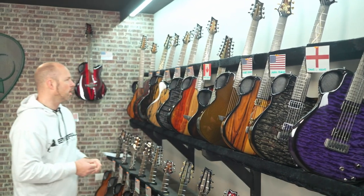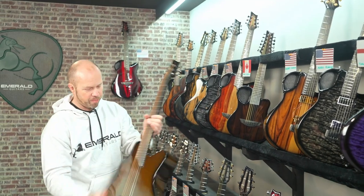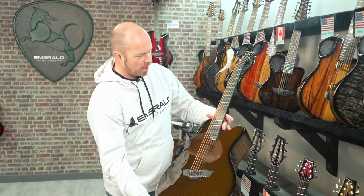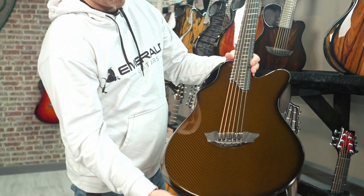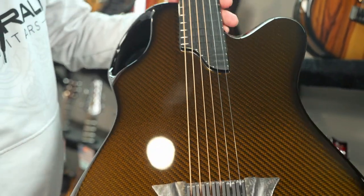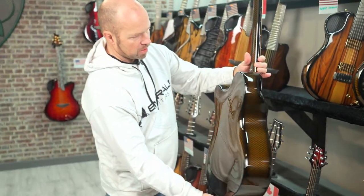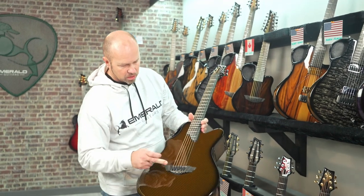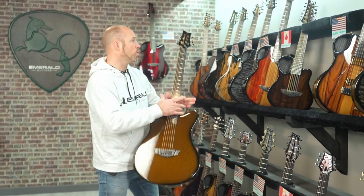But you still have the subtle beauty of the black carbon weave as well. Albert in California - from Florida to California, two of my favorite places. It's an X-20 finished in black carbon - well, the original amber - so it's black carbon with amber over the top. It's got the dual pickup system with six Graf-Tech Piezos and K&K Pure Minis.